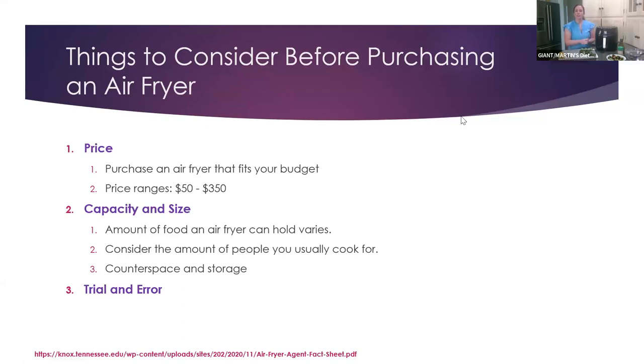Some things to consider before purchasing an air fryer. Of course the price — you want to purchase one that fits your budget. The price ranges from about $50 to around $350; this one was $80. The capacity and size is something to take into consideration — consider the amount of people you usually cook for — and then the counter space and storage as well. It's really a trial and error, so you might just have to purchase one and see how you like it.